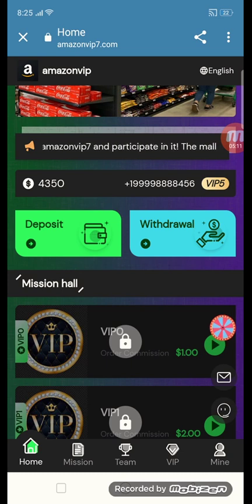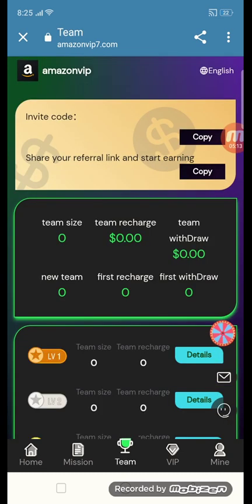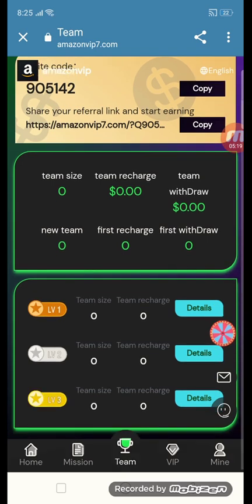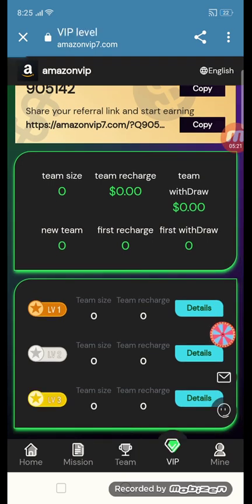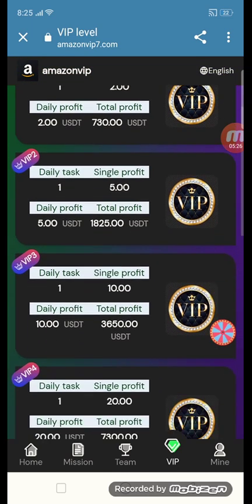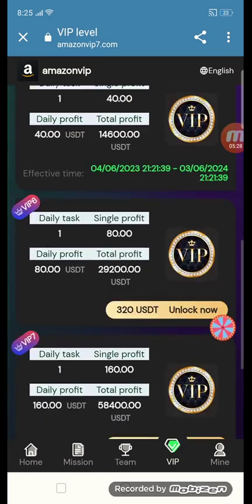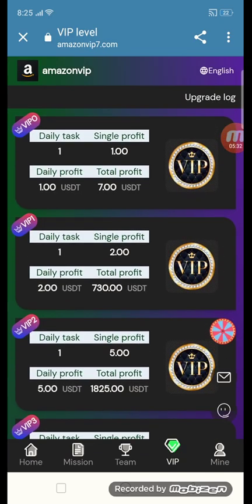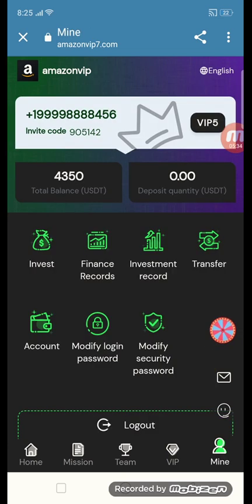After withdrawal, go to the team section. Copy your invite code and link, then send it to your friends and family — they will get rewards. There are level 1, level 2, and level 3 referral tiers. With investment, you can unlock VIP 1 through VIP 9 and receive daily tasks and daily profit.